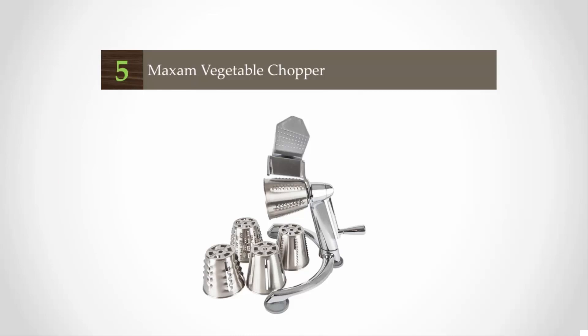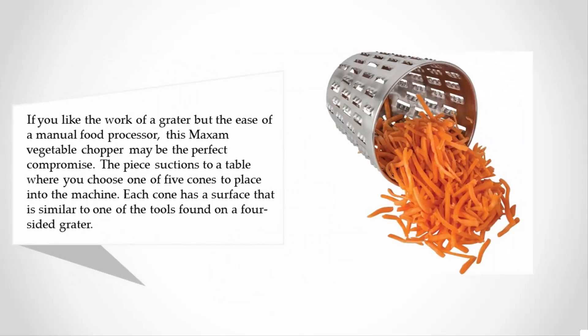Starting off our list at number five: if you like the work of a grater but the ease of a manual food processor, this Maxim vegetable chopper may be the perfect compromise. The piece suctions to a table where you choose one of five cones to place into the machine, each cone having a surface similar to one of the tools found on a four-sided grater.